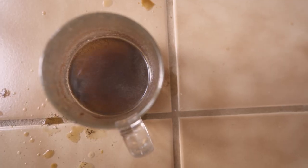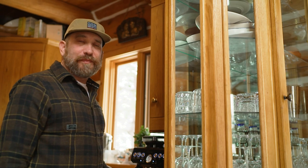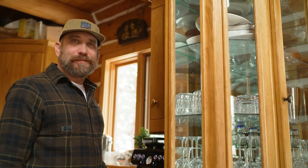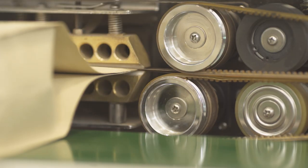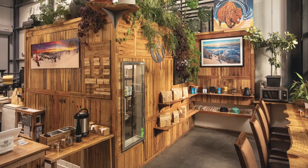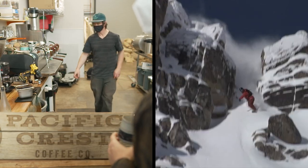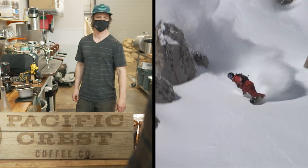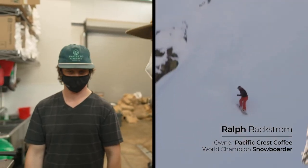What is it that I need to do to make a good cup of coffee? To get a little professional help, we're going to check out Ralph Backstrom at Pacific Crest Coffee. For us at Pacific Crest Coffee Company, it's always been about consistency — finding what tastes good and then replicating it. Ralph, you want to walk me through making a perfect shot? Absolutely.